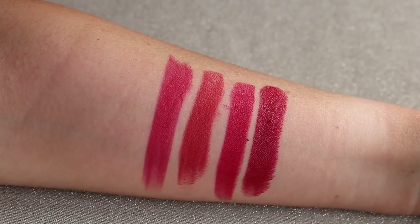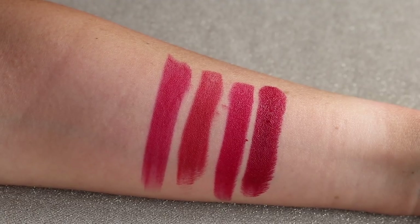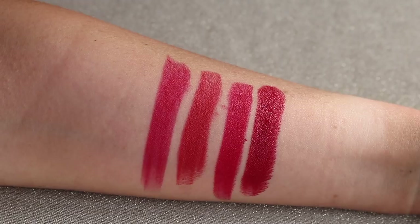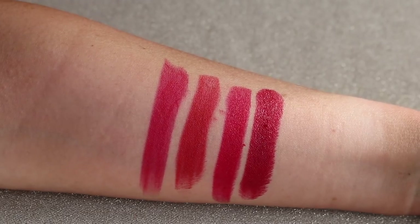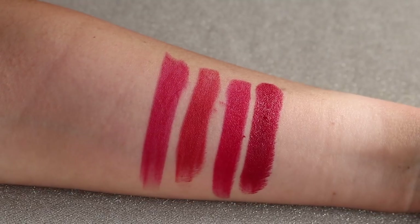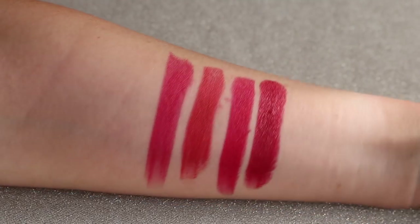For Patsy Red, I'm also comparing it to Red Hot Susan from this same collection, then Red Carpet Red from the regular line, and So Marilyn.